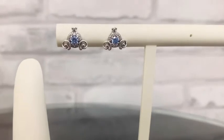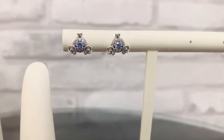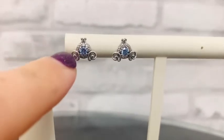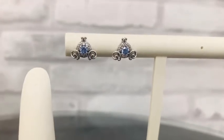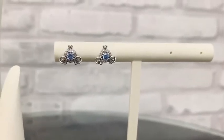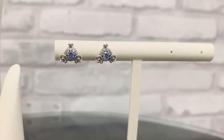Now let's move on to these adorable stud earrings. These are the Disney Cinderella Pumpkin Coach stud earrings. You'll see that exact same detailing as the necklace — we've got the large blue stone and then the pave halo going around as well. These are a really great option for princesses of all ages. A great choice if you have a younger princess in your life that you need a little gift for.